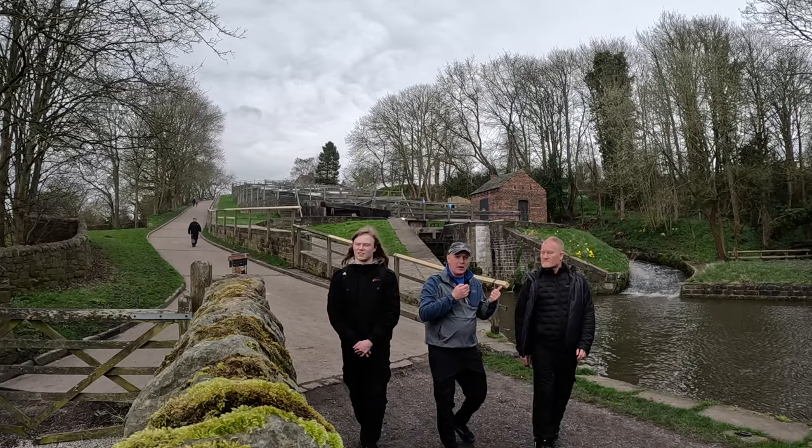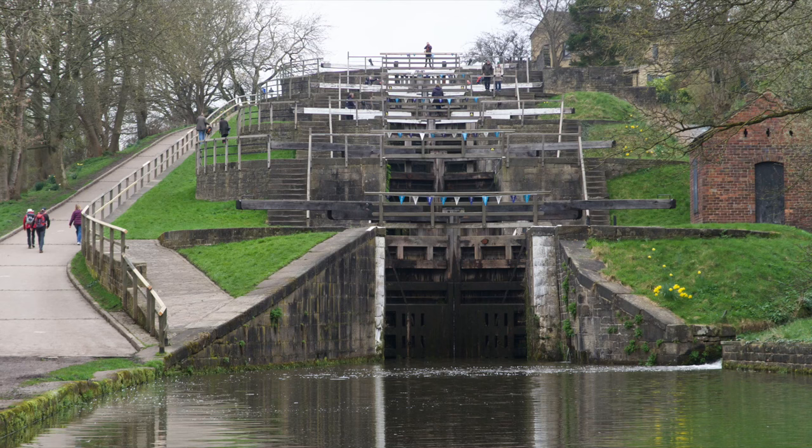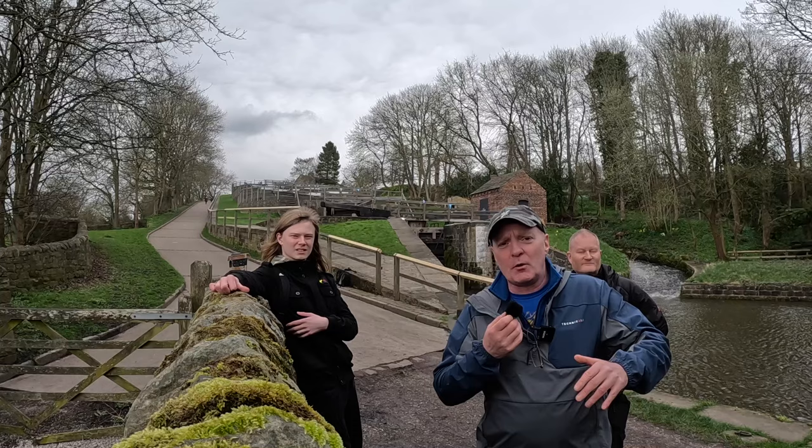Here we are at Bingley 5 Rise Locks. We've also got Roy here today and the Drain Maestro Marcus from Sheffield. But look at it — incredible. Can you imagine building a canal and just being faced with that incline in front of you? It's quite a feat of engineering.